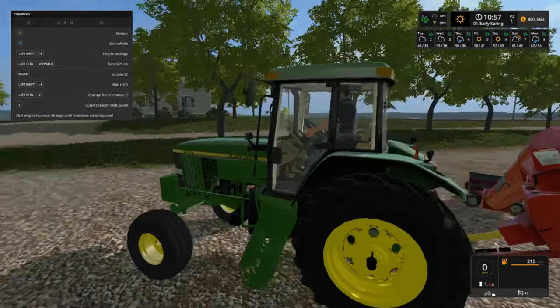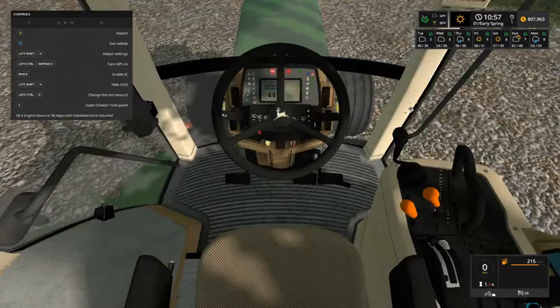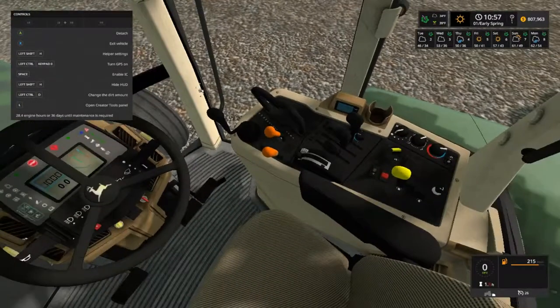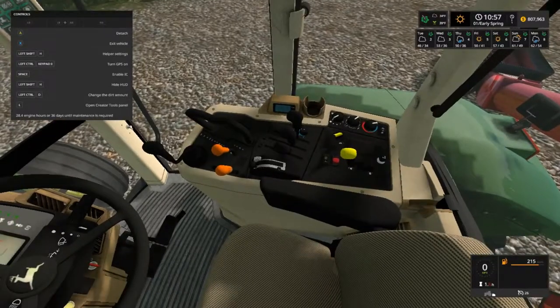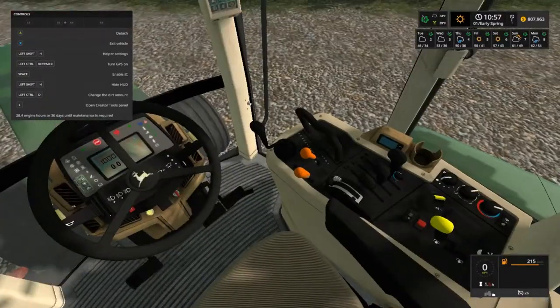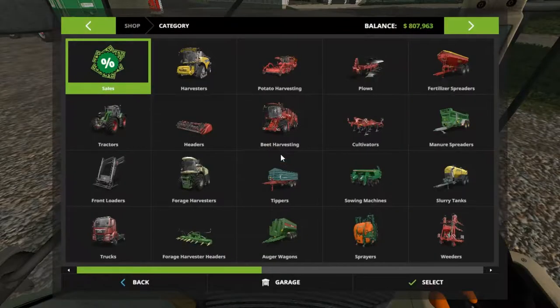Looks pretty nice. We do have options of dual wheels on the back. Take a look on the inside here — pretty nice, folks. I drove an 8200 that was kind of something like this, but the gear shift was different. We do have an option for a front loader on this thing on our own map.